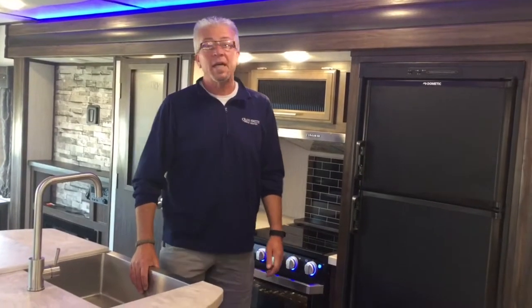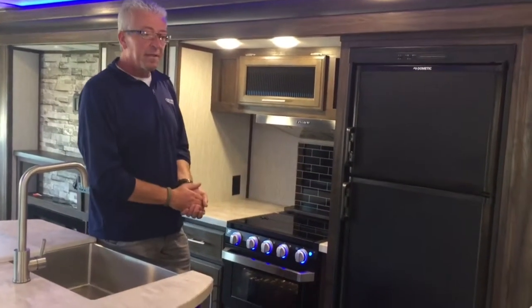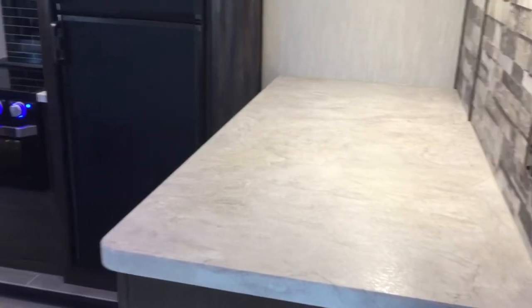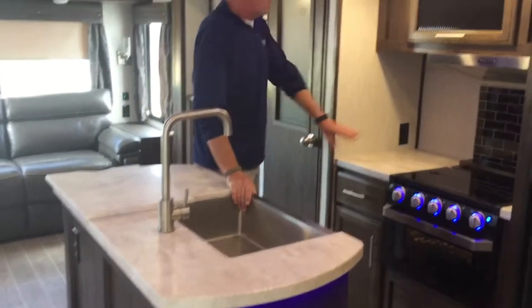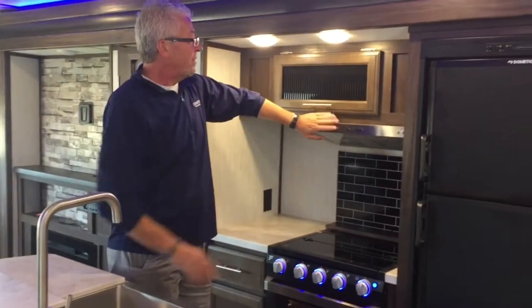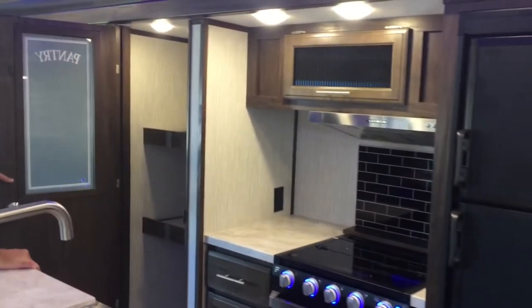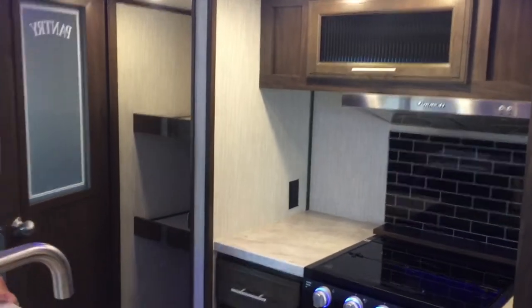Let's check out the inside of this unit. In the kitchen area you'll notice a huge countertop, a farm-style sink, and the microwave and hood are both stainless steel. We also have a huge pantry for lots of storage for your kitchen items.